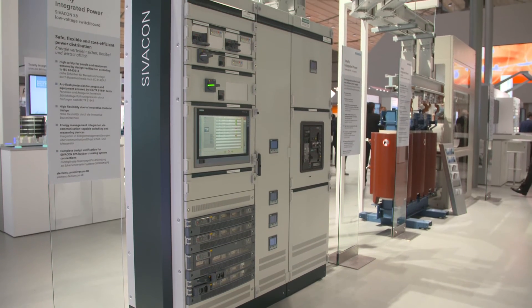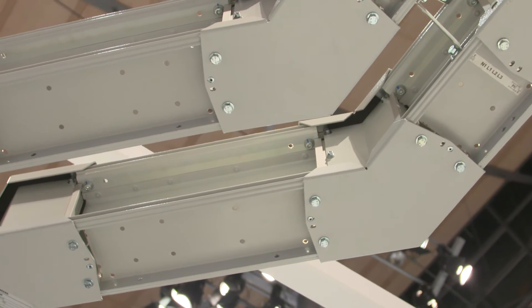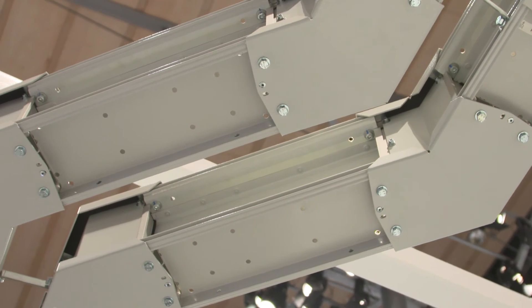With a double body of the LI system, up to 6300 amperes can be transmitted in a reliable and compact way.